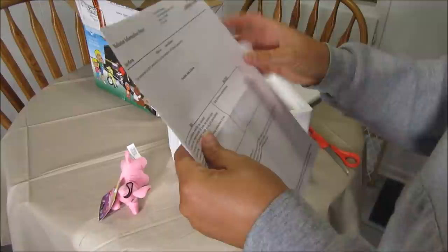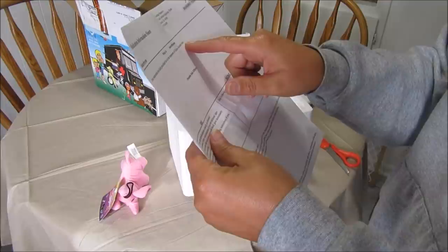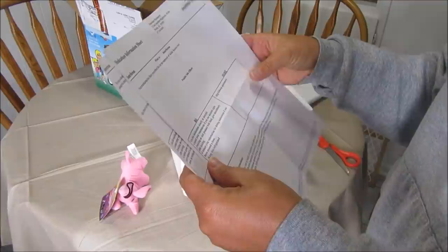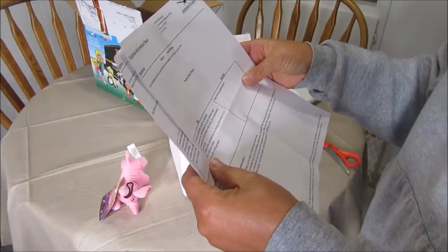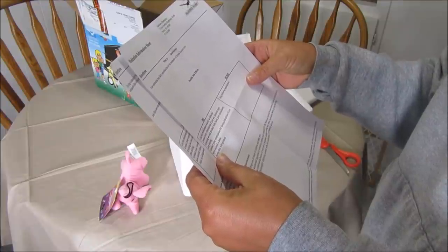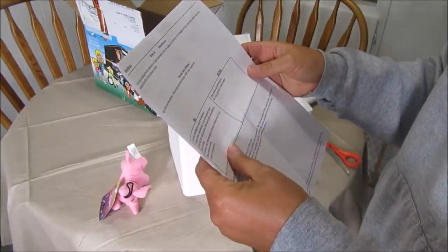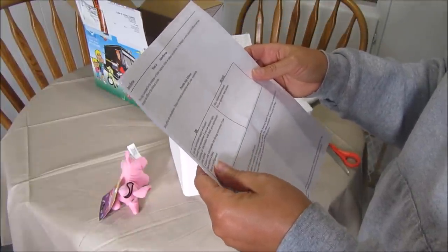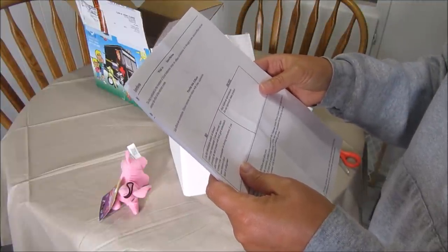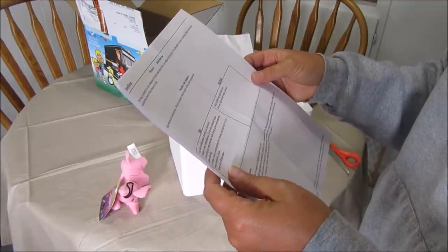It says: 'Your veterinarian has likely prescribed this for the treatment of feline leukemia virus.' So I think I'm going to call my vet just to make sure this is right. Reading further: 'This drug is indicated for the treatment of feline leukemia virus or other viral infections. It is thought to have antiviral effects and may increase the effect of the immune system. Side effects are uncommon.'